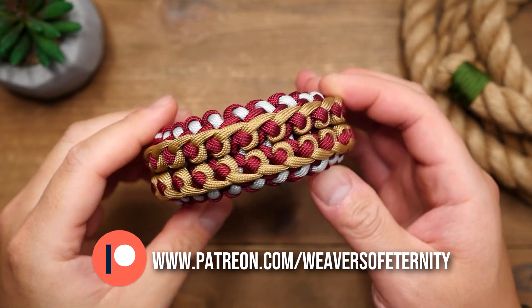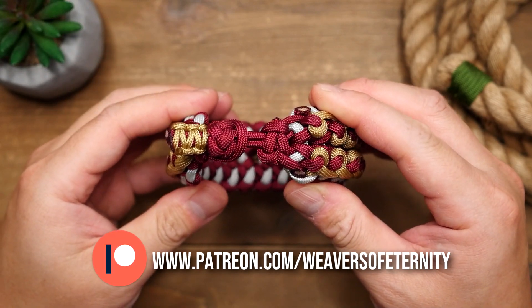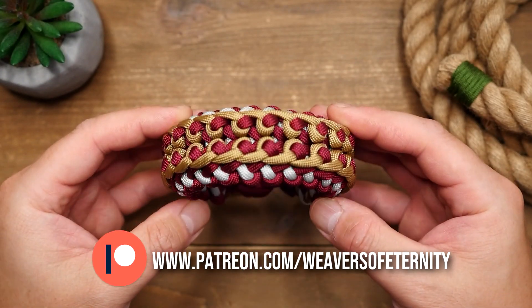I love how organic it looks with these details going down the front. It's also very flexible despite being on the slightly thicker side, which is great as it makes it super comfy to wear as well.